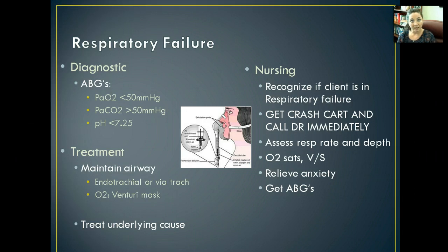We're going to call a doctor immediately, assess their respiratory rate and depth, look at their O2 saturations, and all of their vital signs. We want to relieve anxiety as much as possible, stay calm, and just get everything done fast. Get ABGs quickly so that we can determine where the patient is in respiratory status.